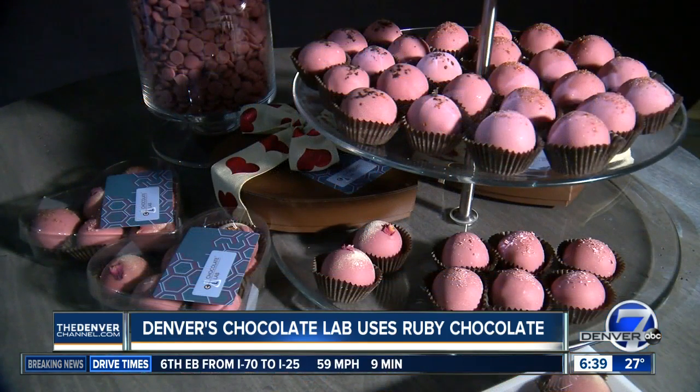Just about 6:40 — chances are many of us will get or give chocolate tomorrow for Valentine's Day. But instead of the traditional, why not try something a little bit more unique? This right here is ruby chocolate.